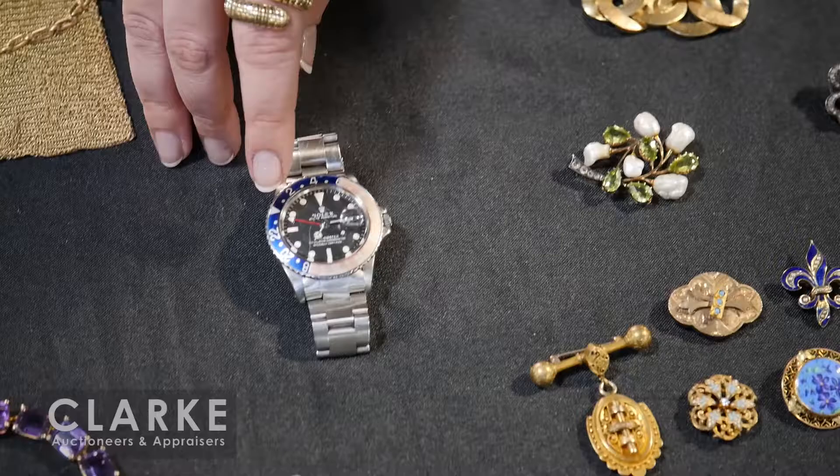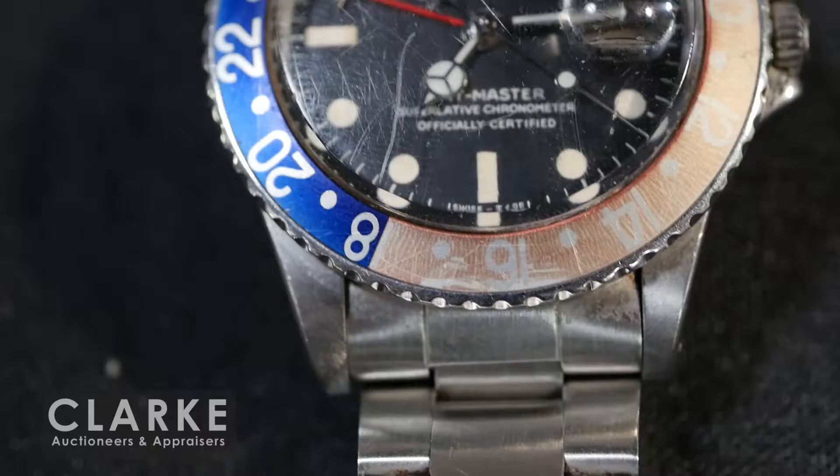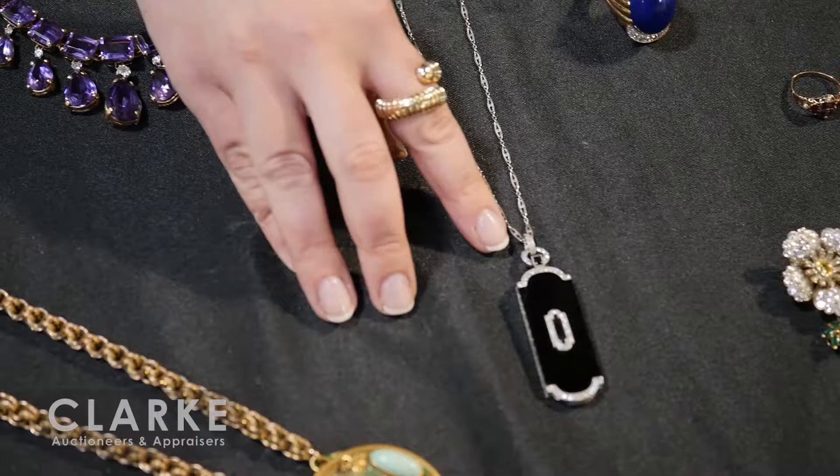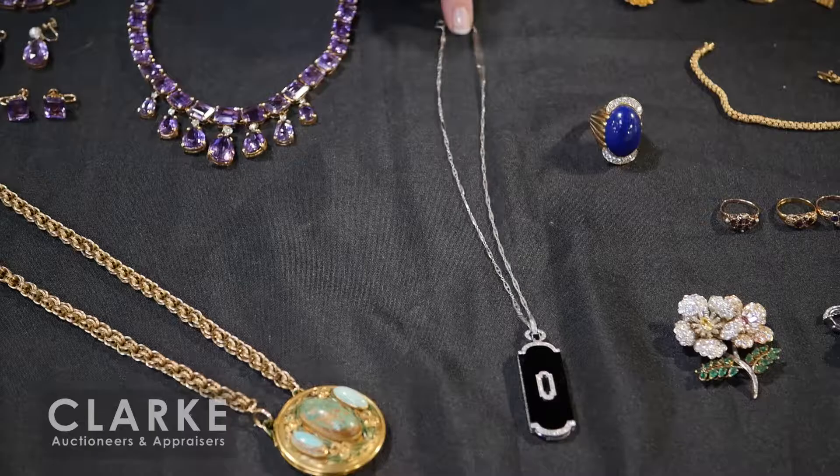14 karat gold mesh bag in really nice condition - a few pulls to the edges but really great shape. Sapphire cabochon closures and it is stamped on the inside with a maker's mark, though it's a bit scratched and I wasn't able to make it out. Also with a serial number. One of our most popular pieces in the sale thus far is this Rolex - really beautiful blue and red Pepsi bezel. Serial number 1861943, circa 1968 by consignor provenance - only one owner. Estimate is three to five thousand.